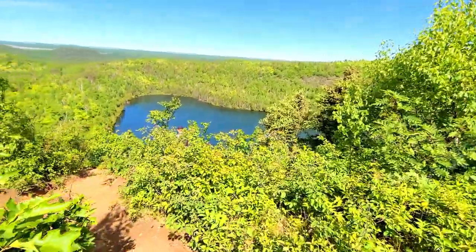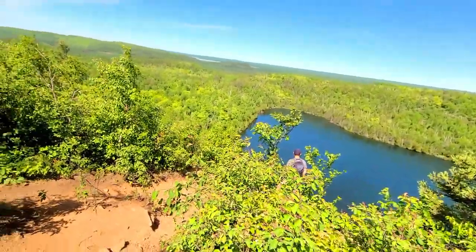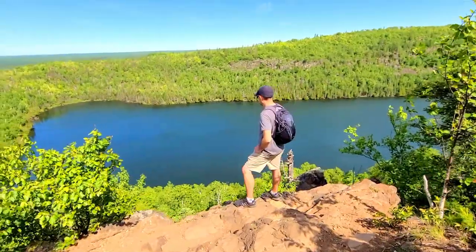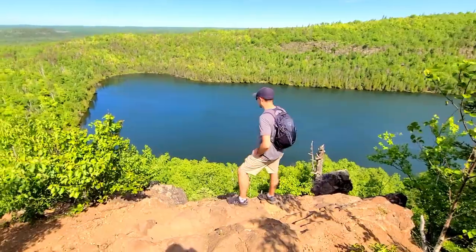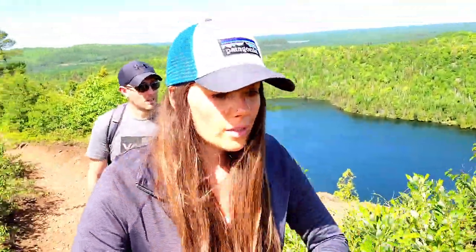We are finally getting the first glimpse of the lakes — we just made it to Bean Lake! Now that we're at the lakes, you pretty much just hike right along them. This whole trail follows along the lake from here, so it's beautiful views from here on.